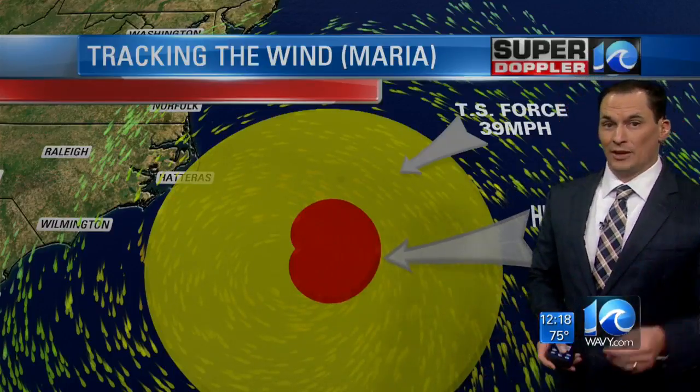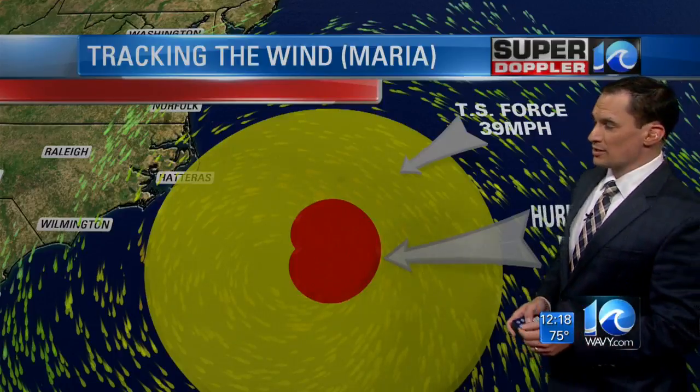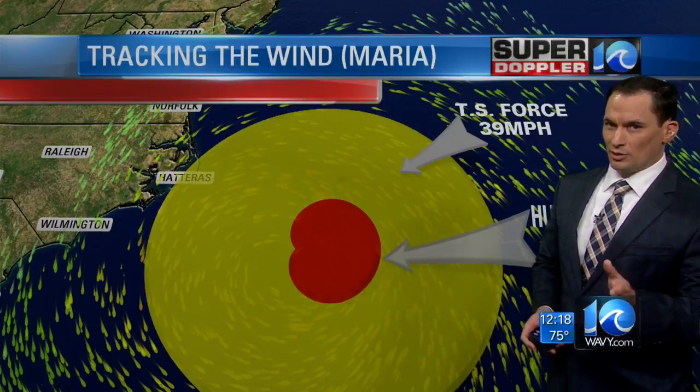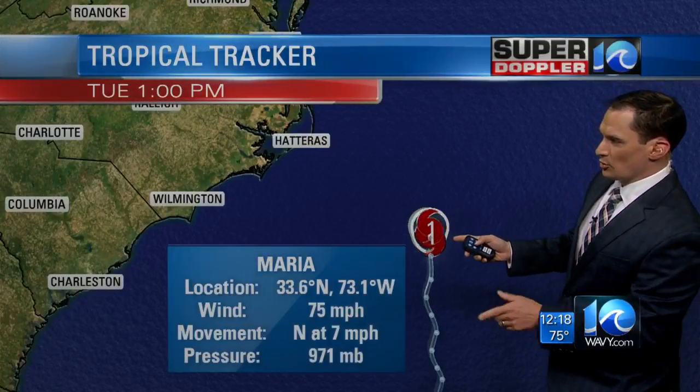Tropical storm force winds have already made it to Hatteras, and they're going to eventually creep north into the rest of the Outer Banks, up to very close to Virginia Beach. Along the oceanfront, I think we'll get some gusts to 40.